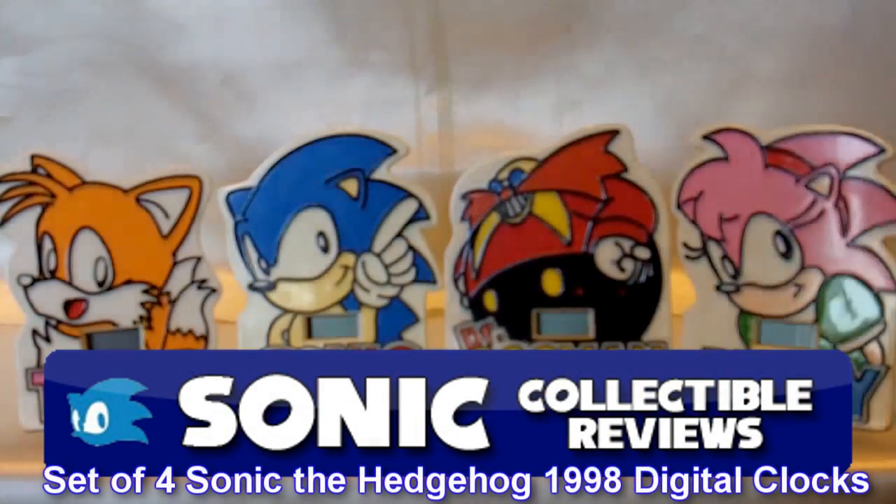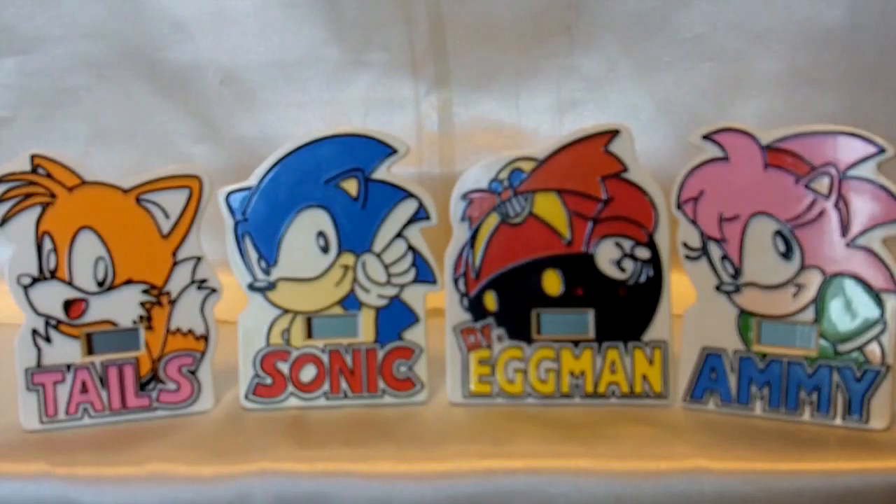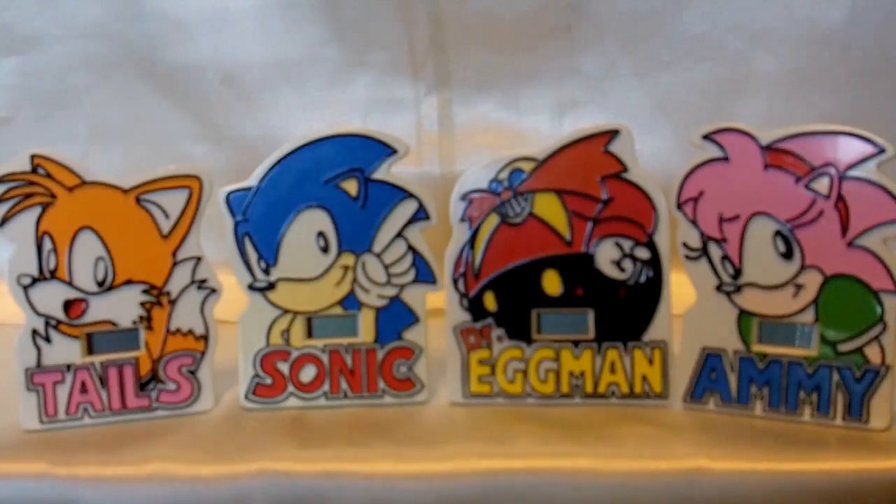Hey guys and welcome to another Sonic Collectible Reviews video. Today I'm going to be showing you a set of four digital clocks from Japan made in 1998. The set consists of Tails, Sonic, Dr. Eggman or Robotnik, and Amy.